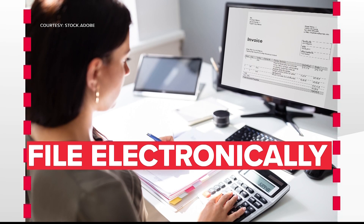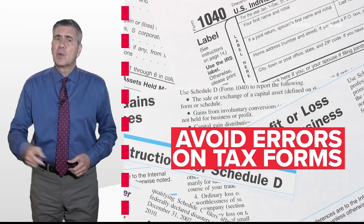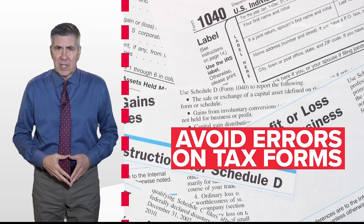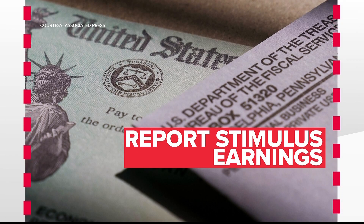Lance Palmer with UGA's College of Family and Consumer Sciences says to be careful — there are issues within your return that can lead to a delay. Although stimulus checks and advances on the child tax credit aren't taxable, you still need to report whatever amount you received last year. Palmer says entering the wrong amount can cause more work: the IRS has to recalculate that amount, adjust the refund, and send it back, and that's going to take time.